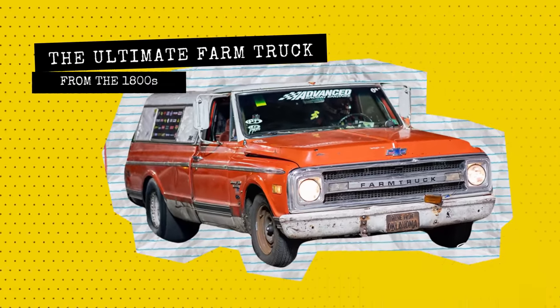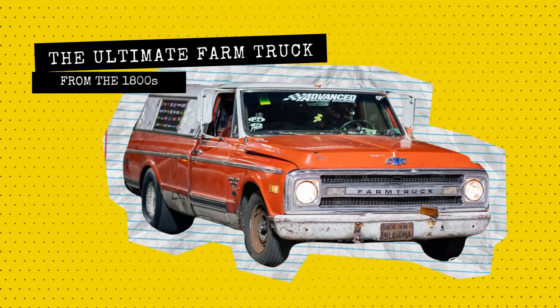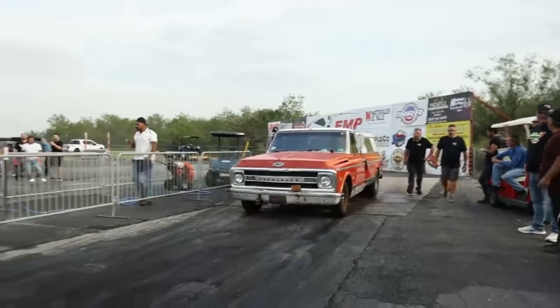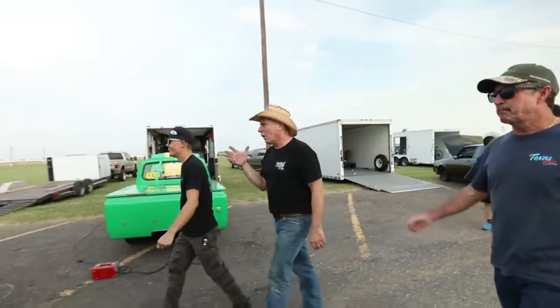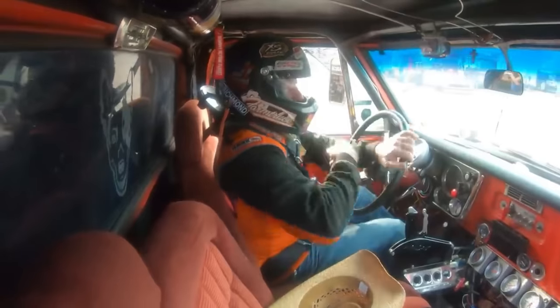Now for the car you guys have probably all been waiting for — this super beast farm truck. Some say it belongs in the farm and others say it belongs in the streets. Dude, my money would be on this car to smoke the heavy farm truck.